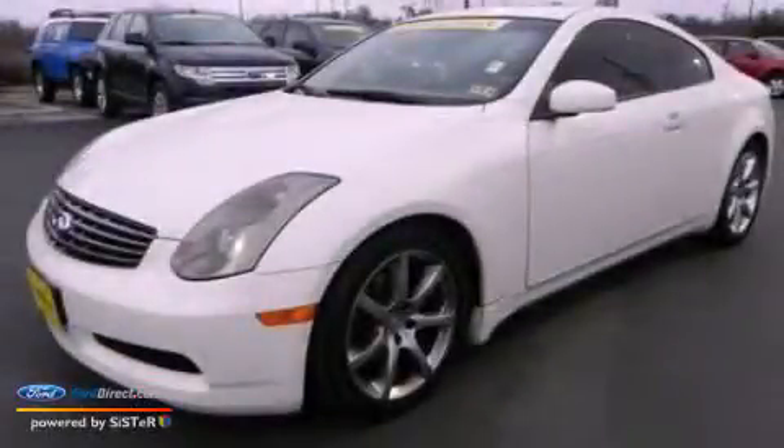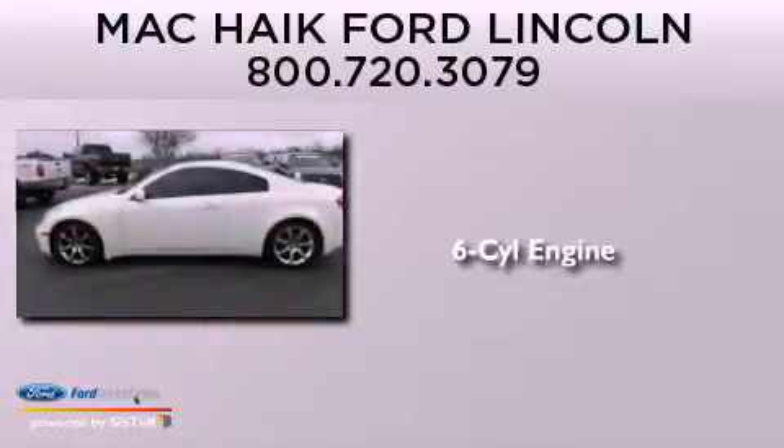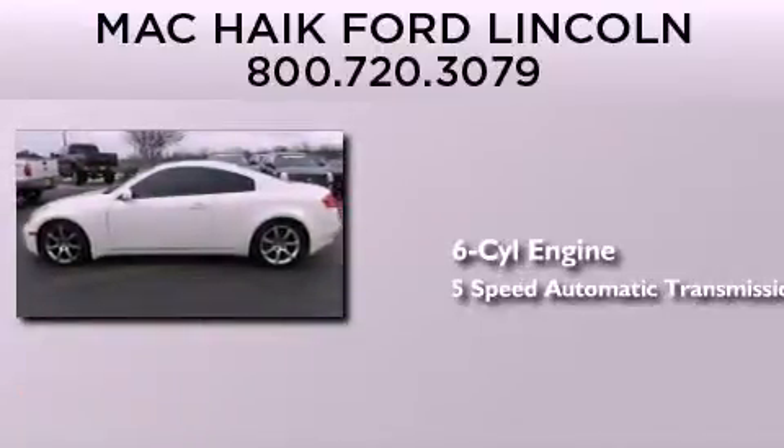This is a 2004 Infiniti G35. It has a six-cylinder engine and a five-speed automatic transmission.